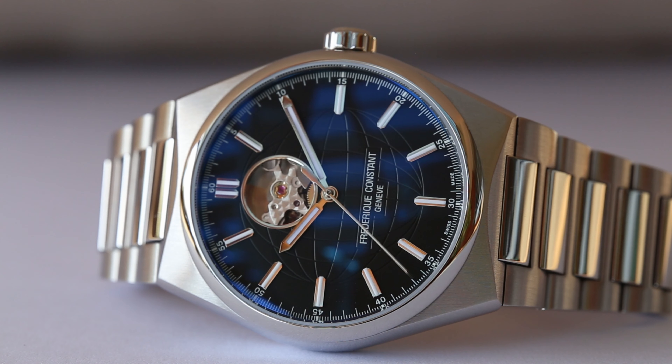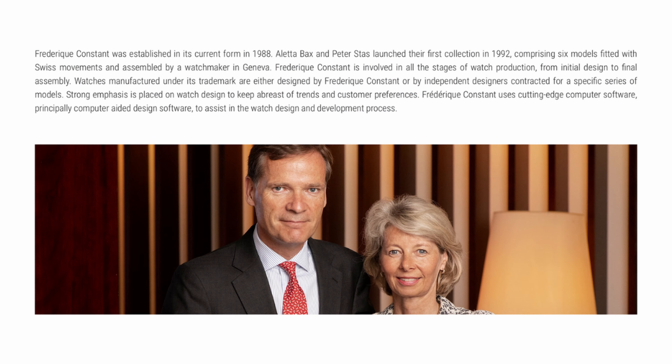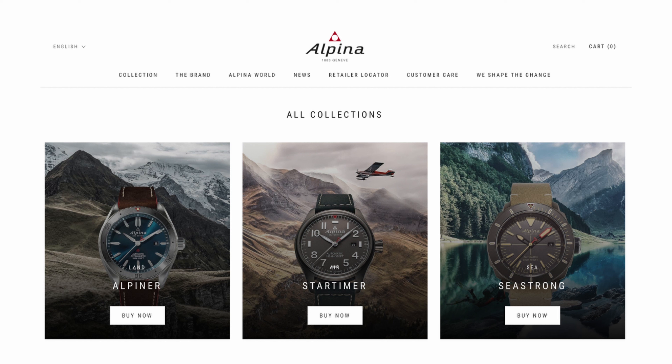So here is the watch we'll be looking at today — the Frederick Constant High Life Heartbeat, reference number FC310B4NH6B. Frederick Constant was founded in 1988 by Dutch couple Aletta Frederick Stas-Backs and Peter Constant Stas. The brand name was derived from the names of the great-grandparents of each founder, Frederick Schreiner and Constant Stas. In 2002, to diversify the Frederick Constant Group, Aletta and her husband acquired Alpina Watches, a manufacturer of Swiss sports watches founded in 1883.